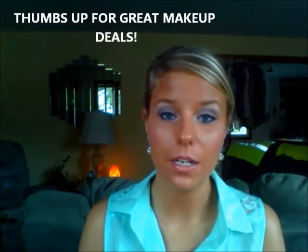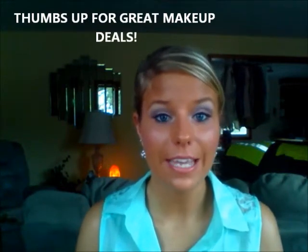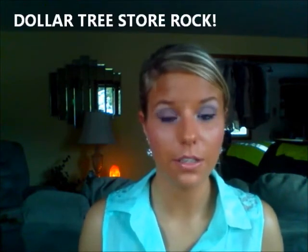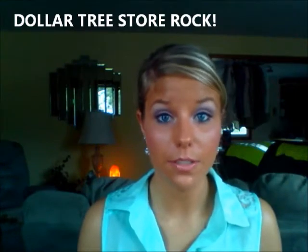Hey guys, it's Tracy. Who said you can't get a beautiful look from products from the Dollar Tree or Dollar Store? I did this look completely — everything, all products were a dollar and they were from my local Dollar Store or Dollar Tree. It's a very nice purple winged out liner and a very nude lip, and these are all the products that I used. I also used makeup wipes, so if you're interested in getting a really good makeup look deal, please stay tuned.